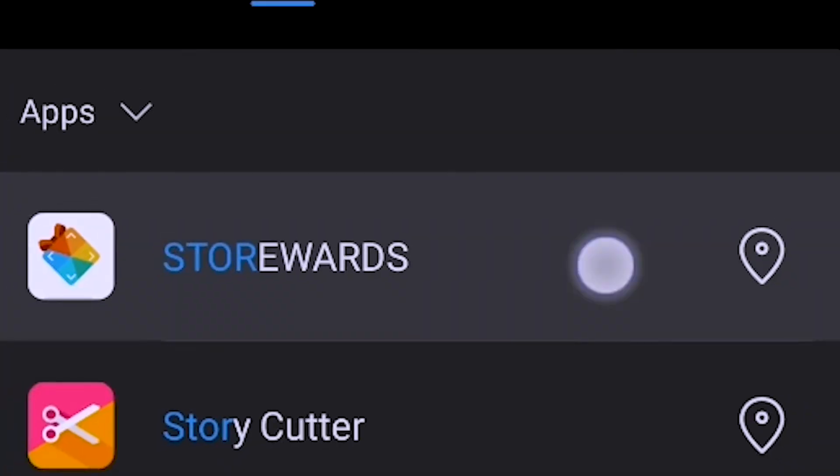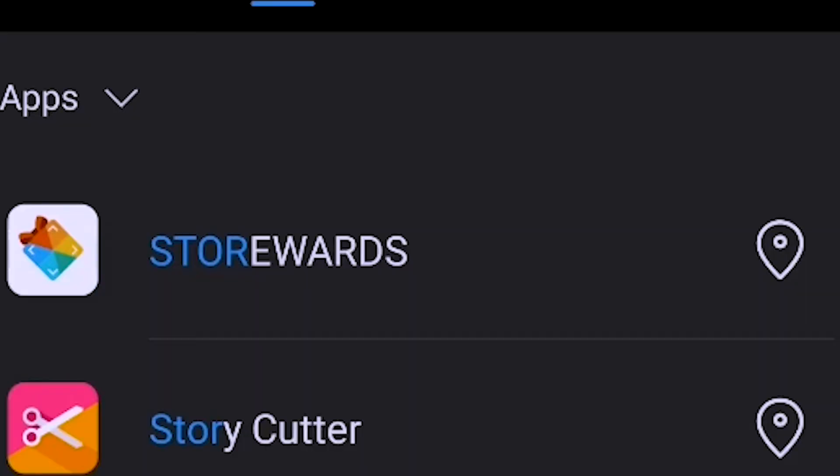Without further ado, let's begin! We're going to start off by showing you the app icon, like I always do, so you know what to look for when you go to the Google Play Store or the App Store. Here it is — Store Rewards. I had to search for it because I couldn't remember what folder I put it in. But anyway, as you can see, it's just like a little gift label kind of icon.